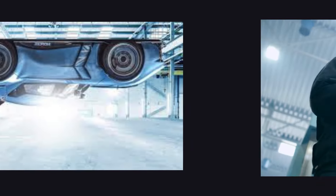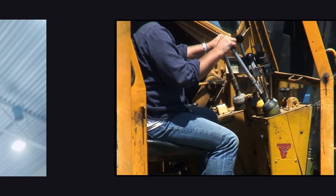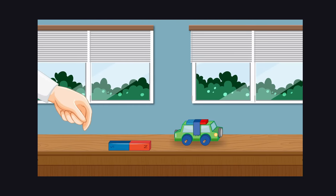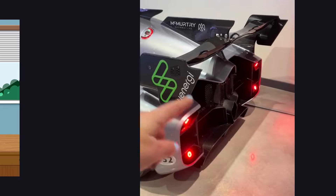The McMurtry factory's engineers are racking their brains, trying to figure out how to safely lower the car again without causing any damage to this incredible electric vehicle. Will they require a crane, or will they be able to use gravity and turn off the fans?